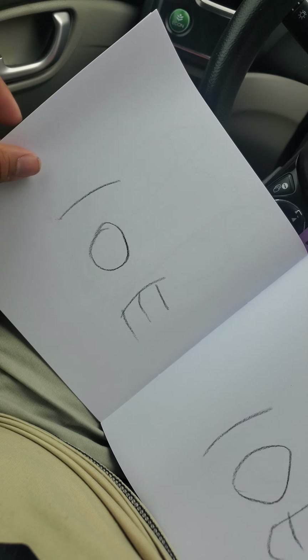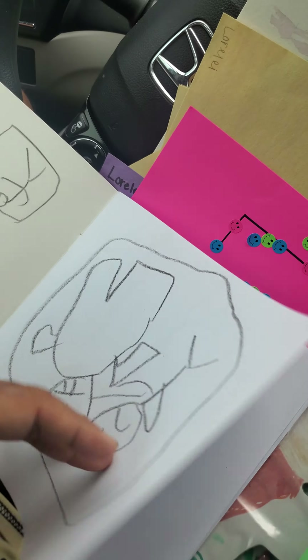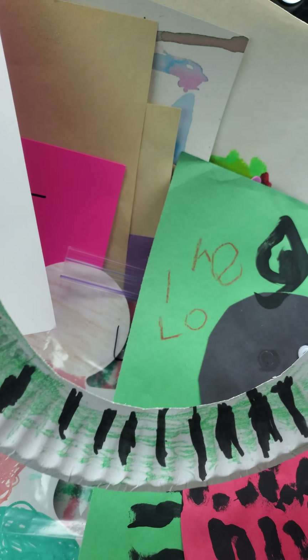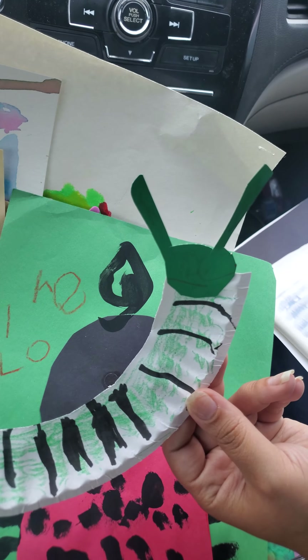Lolo. And it's a caterpillar. Oh, Lolo. There's a caterpillar coming. It's a caterpillar. Oh, that is so cool. That is such a cool caterpillar.